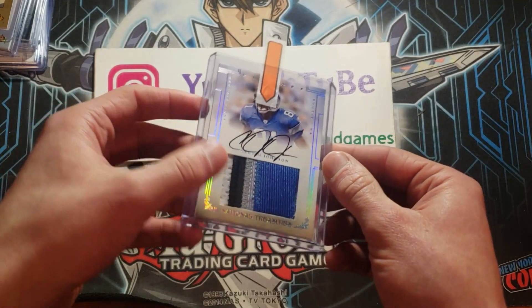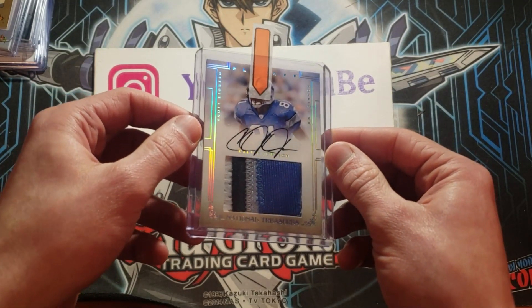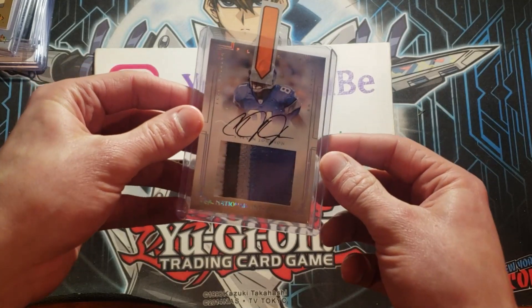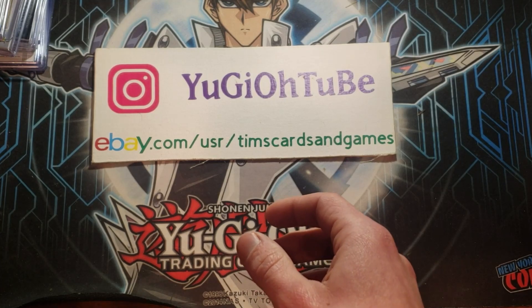Calvin Johnson — four-color, on-card patch auto from National Treasures. This is just the base out of 99, but nonetheless just a beautiful looking card. Calvin Johnson, Megatron.